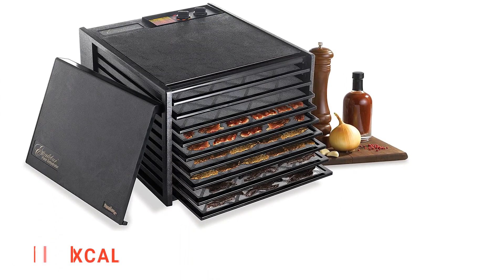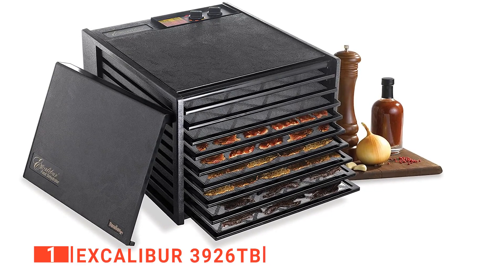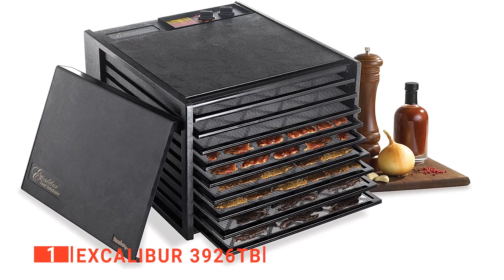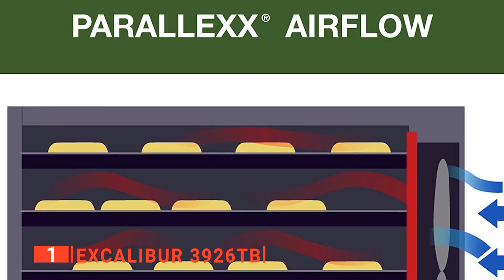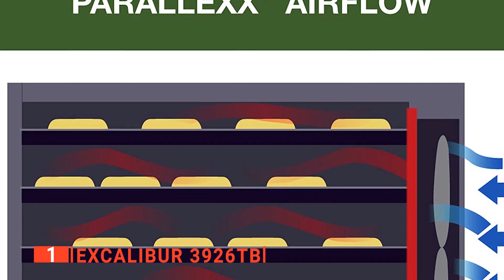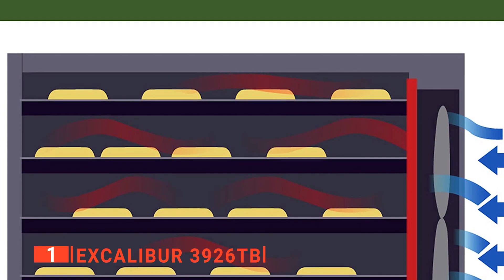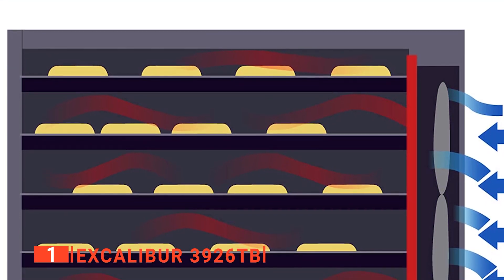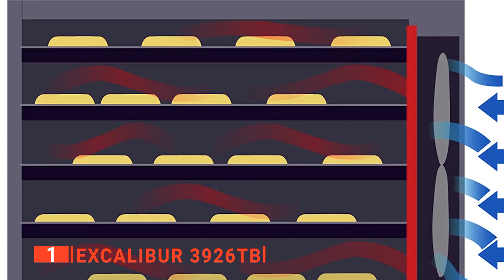Finally, our top food dehydrator is the Excalibur 3926TB. Why waste your money buying dehydrated snacks at a store when it's far cheaper, easier, and more satisfying to make it on your own? That's where this unit comes in. It's worth noting that this Excalibur is very large — it has nine trays that grant 15 square feet of drying space, so it's a serious piece of kit and will provide a lot of bang for your buck should you be an avid consumer of jerky.